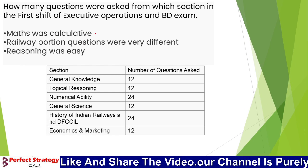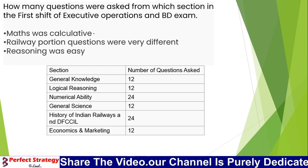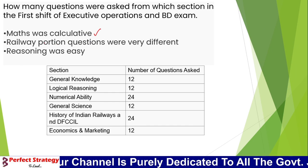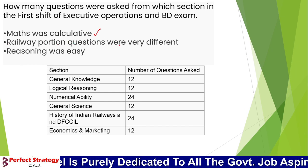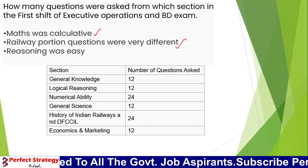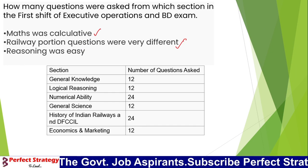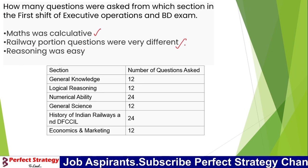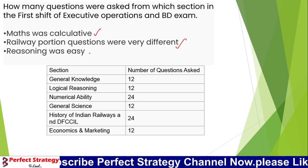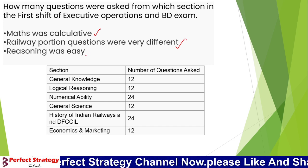We have a little bit of calculation involved, making it a time-taking paper. Regarding the railway portion, it is a little difficult. We need to cover the history of Indian Railways and also do a bit of reasoning.